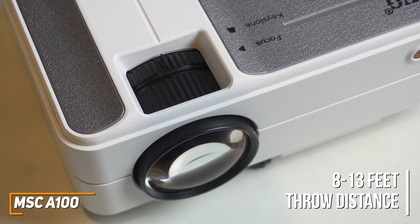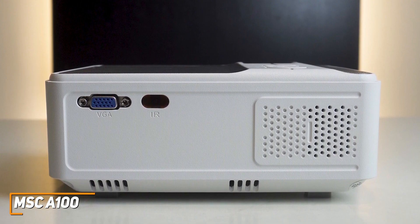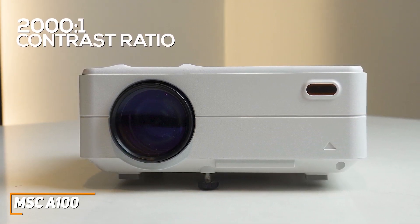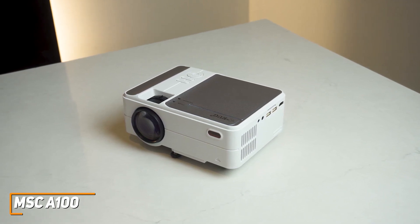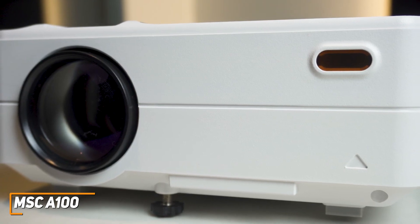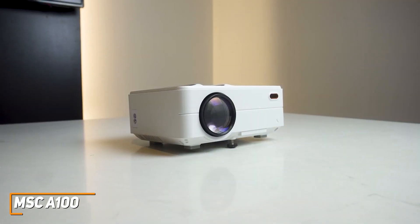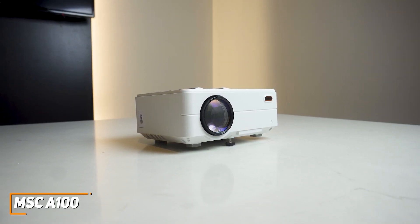It doesn't offer the sound quality of the Anker Nebula Mars 2 Pro, but it has decent built-in 3-watt hi-fi stereo speakers that are powerful enough for backyard movie nights. It supports content up to 1080p with a native 720p projector and can reliably produce a solid picture with good detail considering the affordable price. And it has a 2,000 to 1 contrast ratio that provides darker blacks and brighter highlights. It also has a 200-inch maximum screen size to keep you immersed. The MSC A100 isn't going to be perfect for everyone, but it does a lot of things well for the price and is designed to be a portable, lightweight projector that can reliably produce a solid picture each time. If you're looking for an entry-level product that will last without having to spend a lot of money, the MSC A100 is going to be a perfect choice for you.